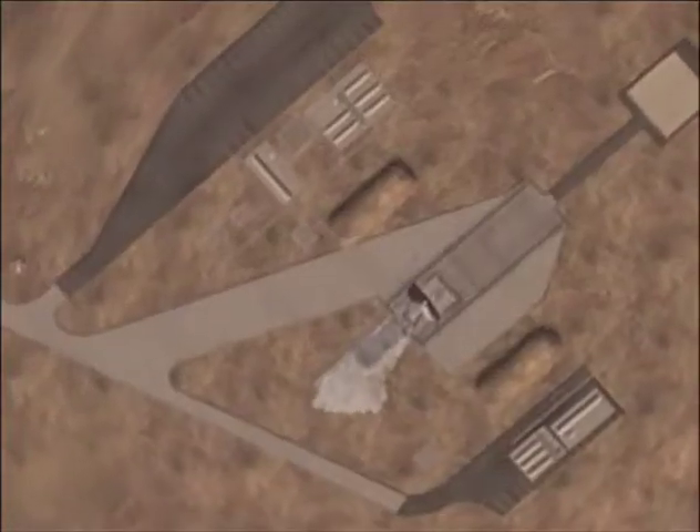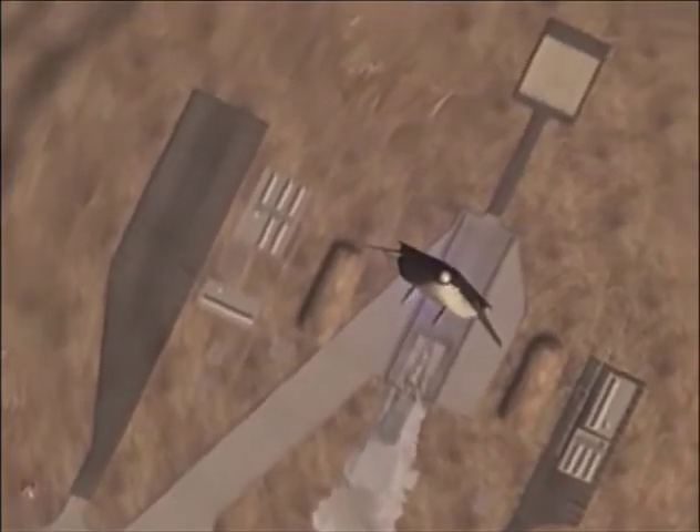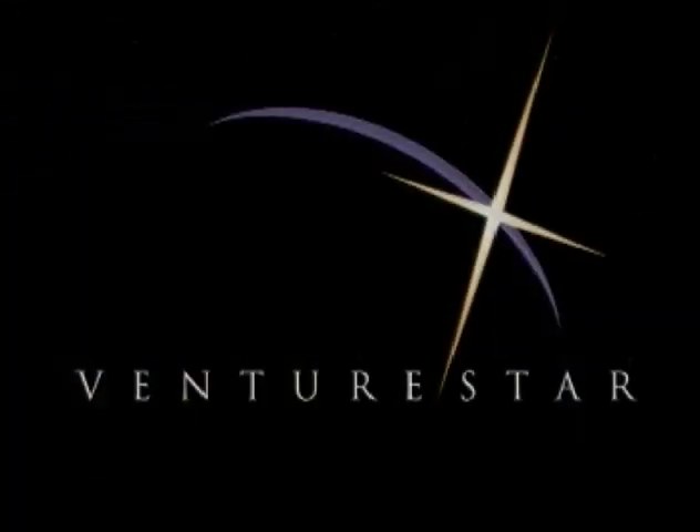Flying the X-33 demonstrator will prove the technologies required to make space transportation more available by reducing the cost of getting there. The odyssey begins. Venture Star.